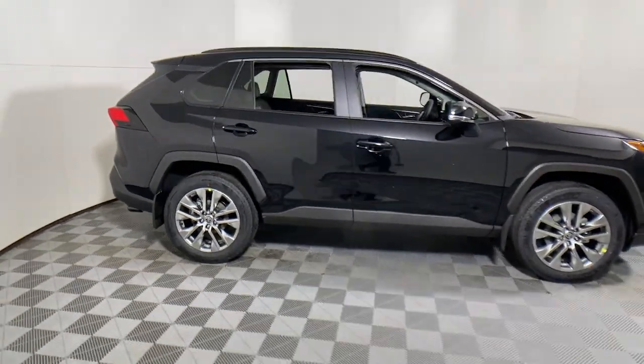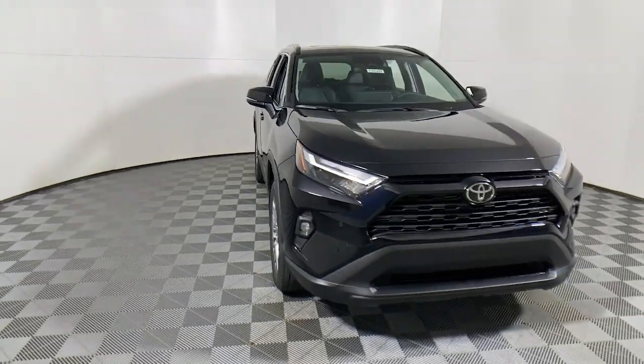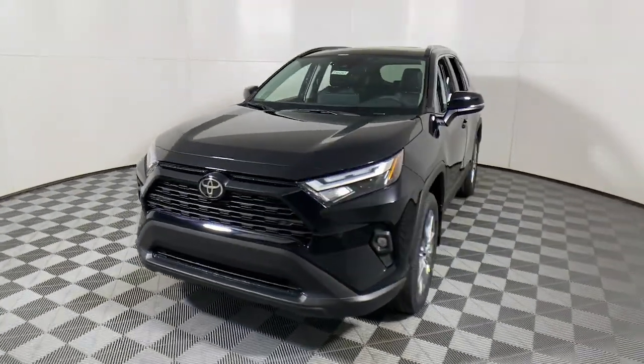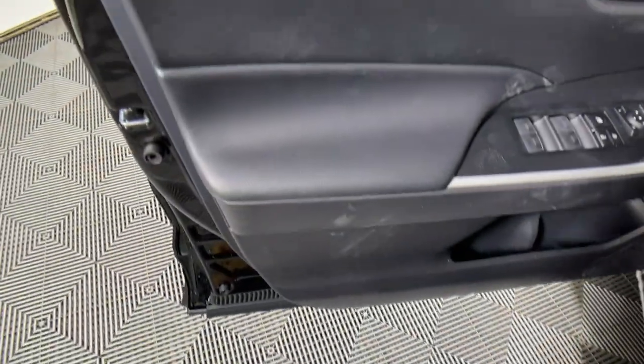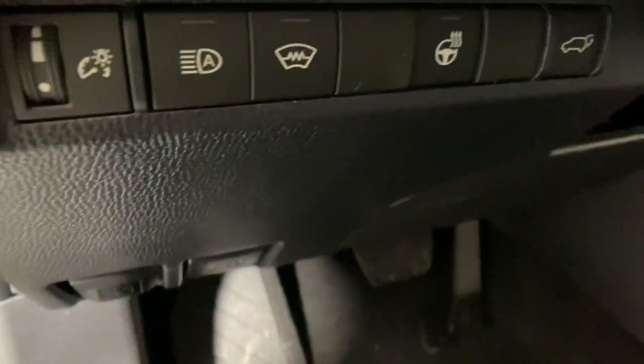Introducing the 2023 Toyota RAV4. Here's a refined and capable RAV4 that's got everything you need to make your excursions comfortable and convenient. Whether you're running errands around town or having an off-road adventure, you'll love this compact SUV's excellent visibility and extra ground clearance.